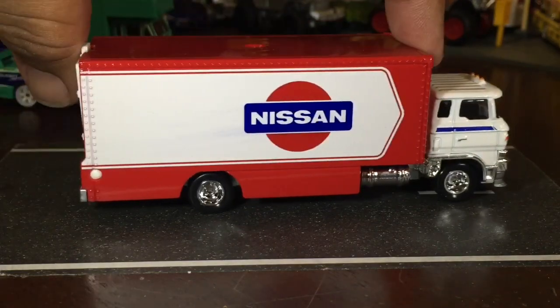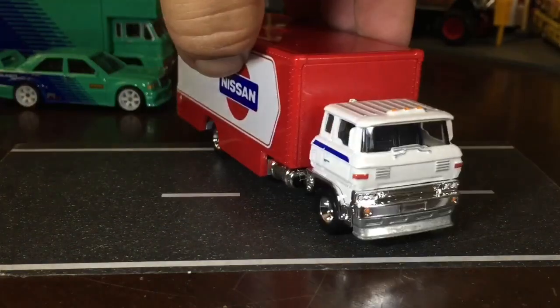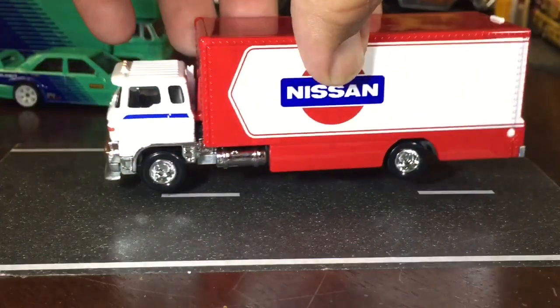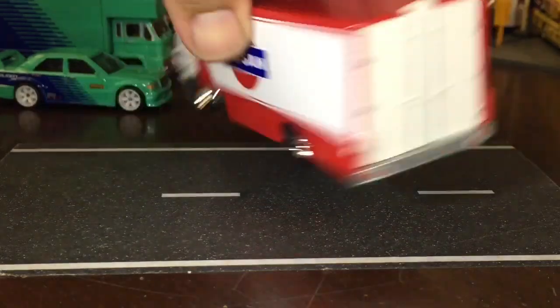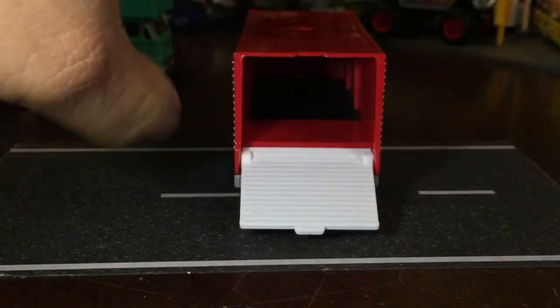So basic box transporter — look at that, Nissan. Let's take a look inside.